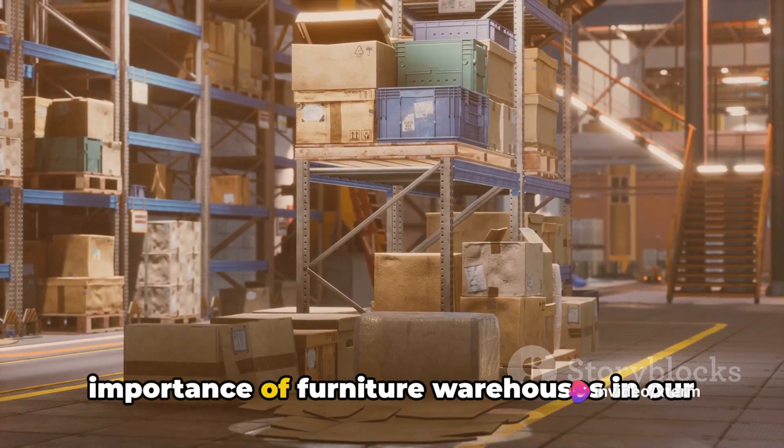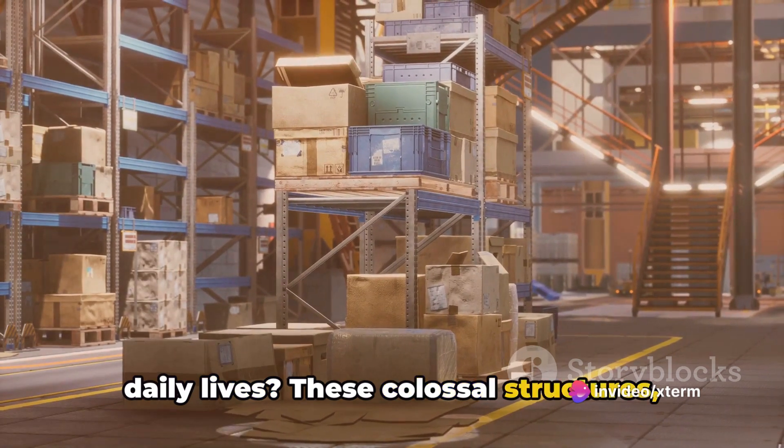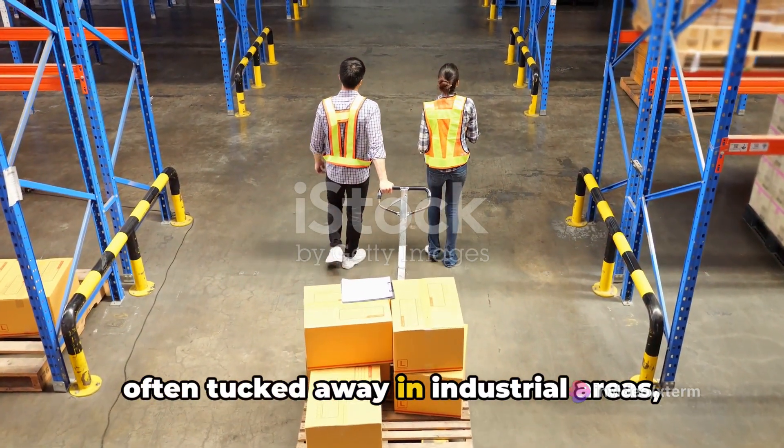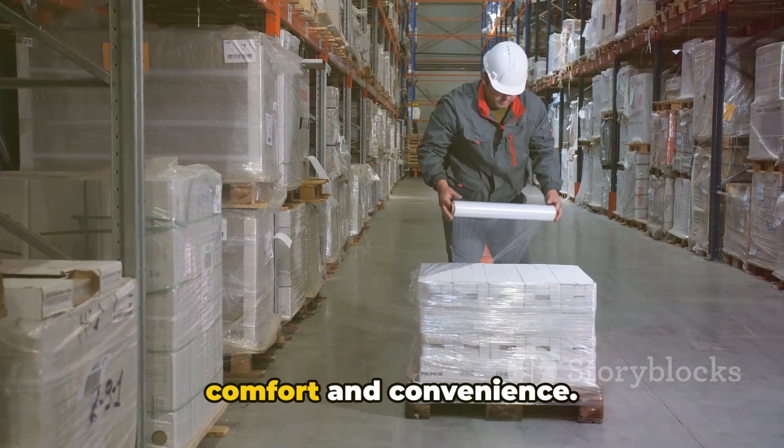Have you ever stopped to ponder the importance of furniture warehouses in our daily lives? These colossal structures, often tucked away in industrial areas, play a pivotal role in our everyday comfort and convenience.